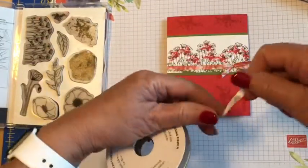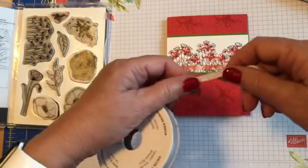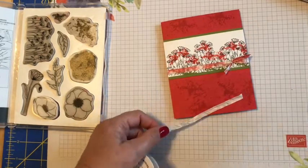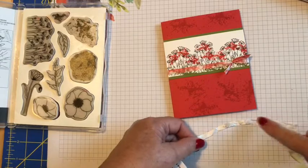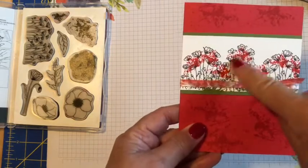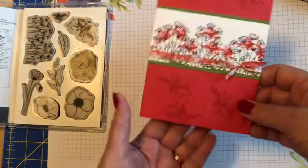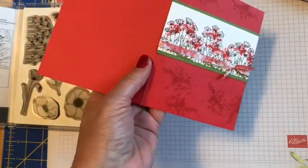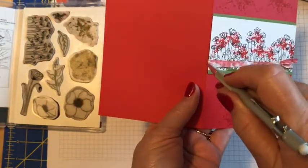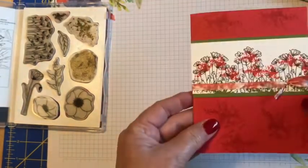This is some of the new whisper white crinkled seam binding ribbon — you can see it's kind of wrinkly, but you can also color it or stamp on it, which is what I did here. I just took the splat stamp and stamped on it. I wanted to tie it around this piece but had already put it on the front of the card, so I just took a small craft knife, cut a little slit, and ran the ribbon through so it wraps through the inside of the card.